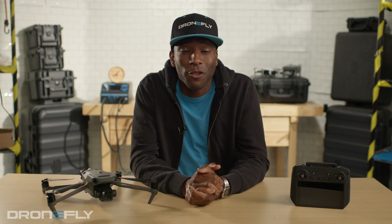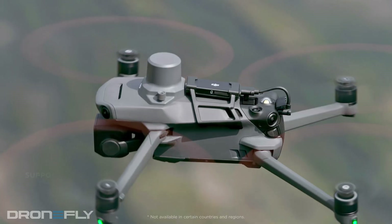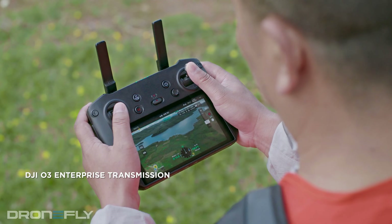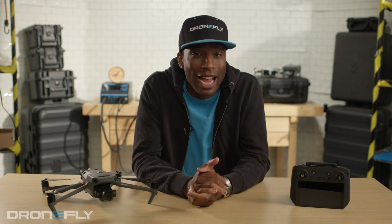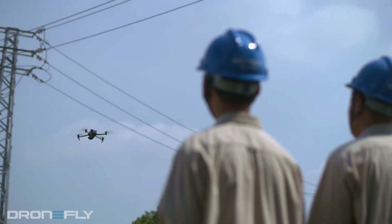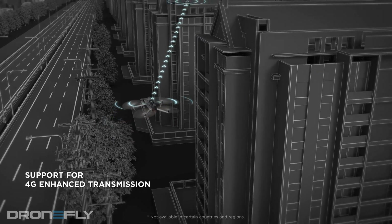One, you can operate the drone from extreme distances. What is extreme, you ask? Thanks to its O3 transmission system and 4G connectivity, you can stay connected from up to 15 kilometers away. You're sending flight data and a 1080p video feed from 15 kilometers away. And because of its signal robustness, the Mavic 3 can also function dependably in challenging environments with interference, like around power lines in busy city environments.